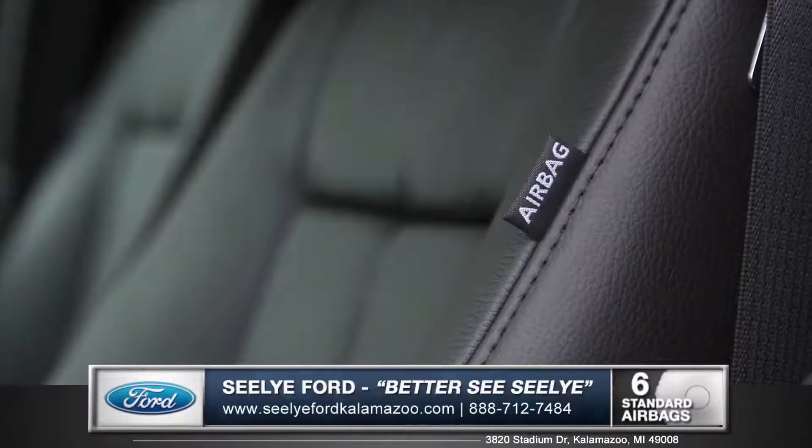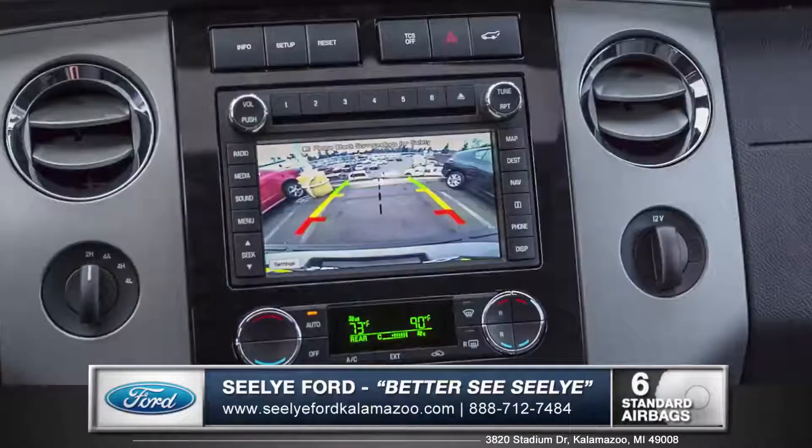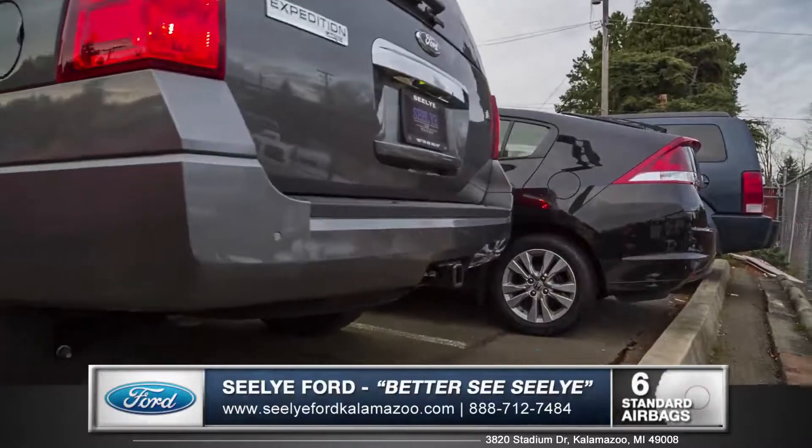Comprehensive coverage starts with 6 standard airbags, an option for range sensing wipers, and an optional backup camera is always a great aid to give you a clear view of what's behind the vehicle.